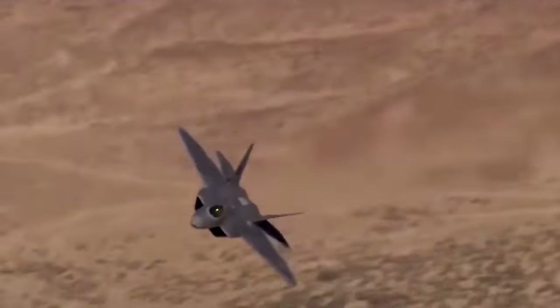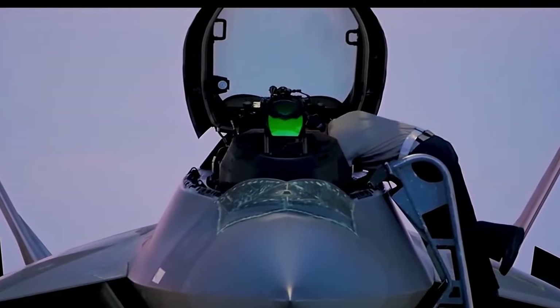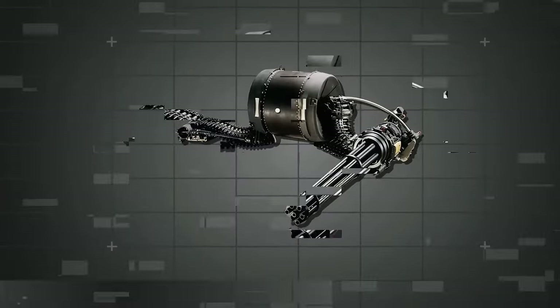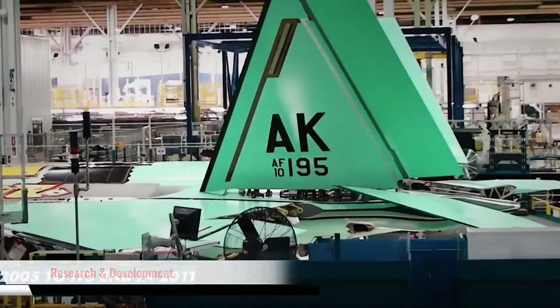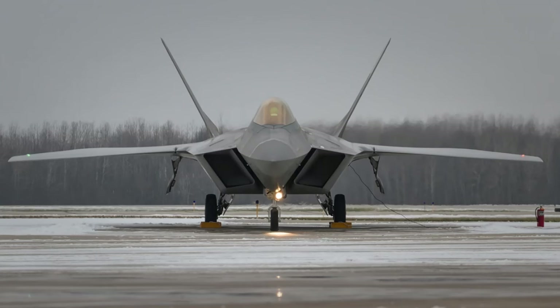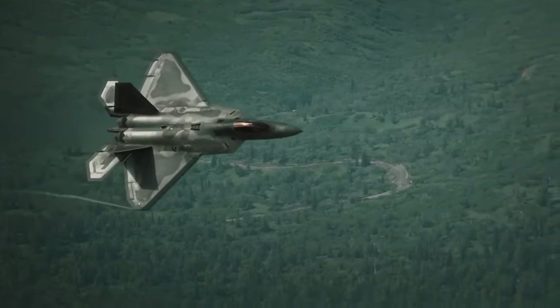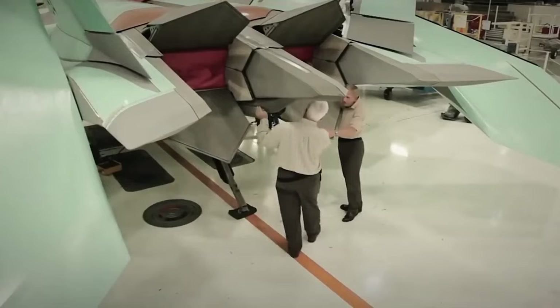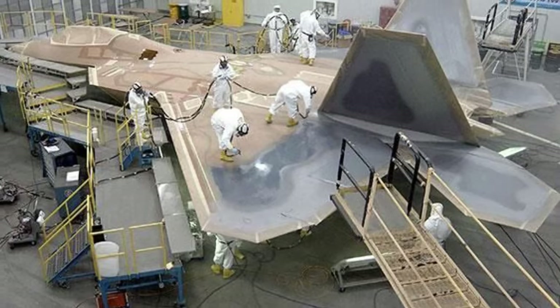The Lockheed Martin team faced an immense challenge. The Raptor needed to balance stealth, agility, speed, and firepower — all without compromising its performance. This was no simple task; it required breakthroughs in material science, avionics, propulsion, and weapon systems. Years of research and development went into shaping the Raptor's sleek, angular design.